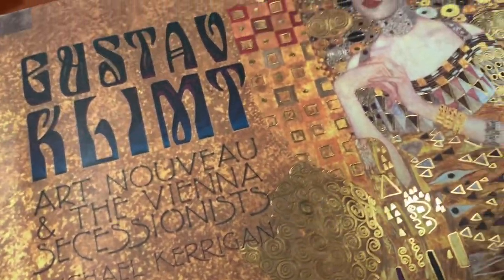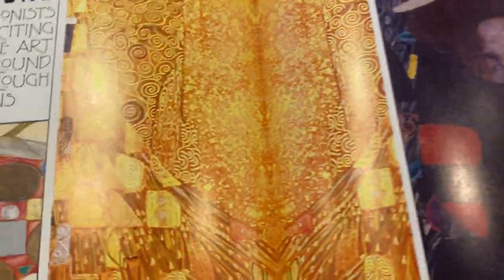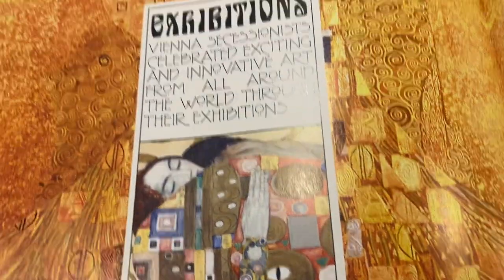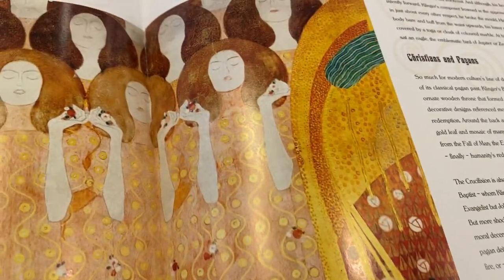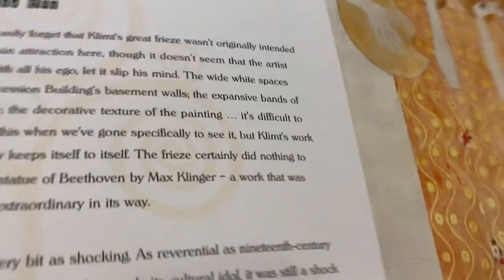Hey guys, this is a book review for Gustav Klimt. It's a full book of a lot of his art, and it's just so stunning. I think he might be my favorite artist. There's so many good ones out there, but there's something about his artwork that's just really captivating, like the movement in it, and of course the little bits of gold.